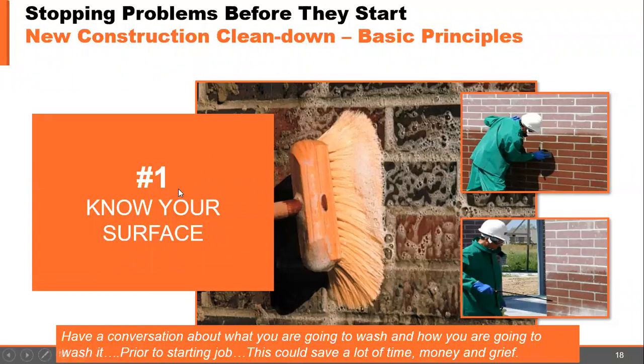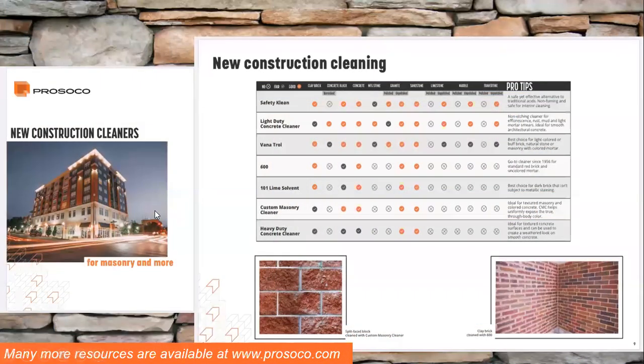You've got to know your surface and establish what you're trying to clean. There are lots of ways to know what to clean with — there are brochures, a new construction cleaner brochure with charts and pictures. You can also go to prosico.com. Always revert to the manufacturer's recommendations, which is always the first thing to check.